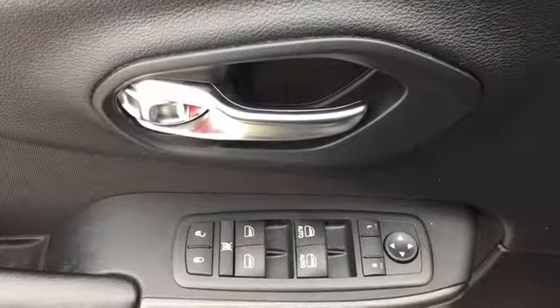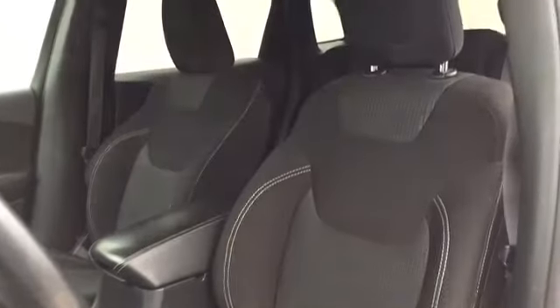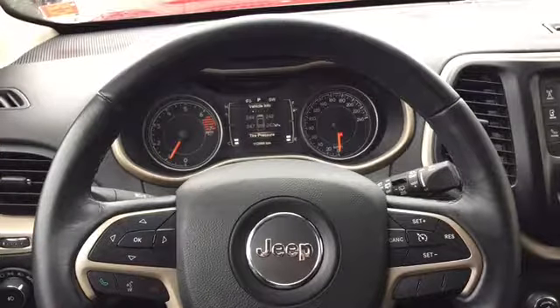Powered mirror, window, and lock controls are located on the driver door. Your driver's seat is powered for adjustments — it's a bucket-style seat covered in dark cloth upholstery with bright stitching. Your leather-wrapped steering wheel is loaded up with convenience features.